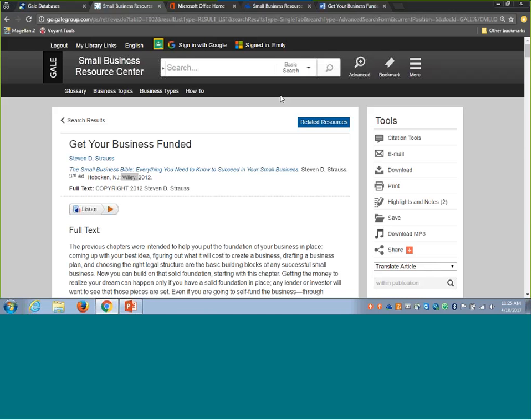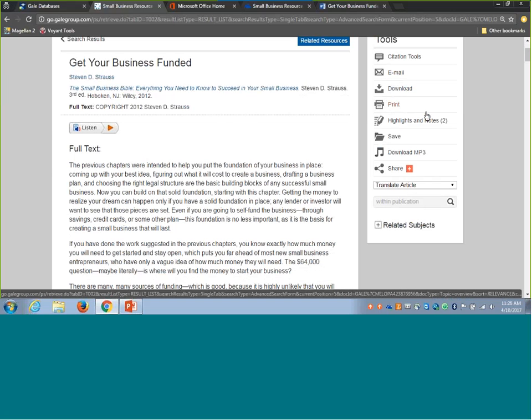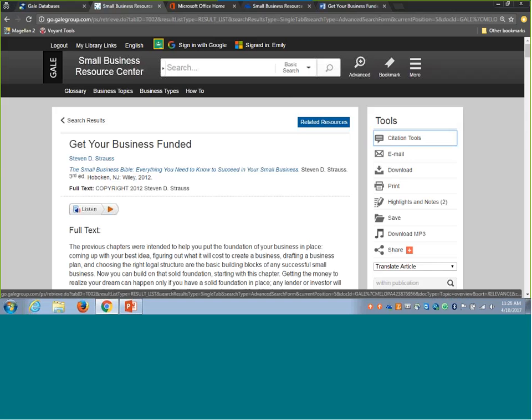We're going to take a look at some additional options for finding information about specific funding sources, pinpointing additional funding-related information, before looking at DemographicsNow. All documents in Small Business Resource Center have these same tools. Your business community can annotate documents, easily print, email, or download to share them. With the download capabilities for Microsoft 365 and Google Drive, you can open up a whole world of collaboration between business partners who need authoritative information about finding funding or who want to pull a citation for a business plan or funding proposal.